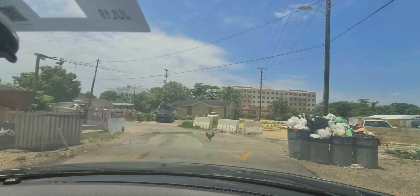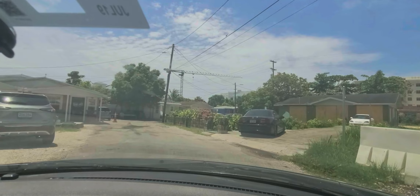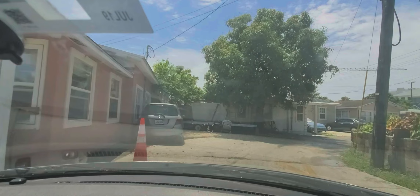Just so you know, I will not be getting out of the vehicle to show you the area — I might do that in another video, but not this one. You can see the houses there, and there's a nice mango tree as well.